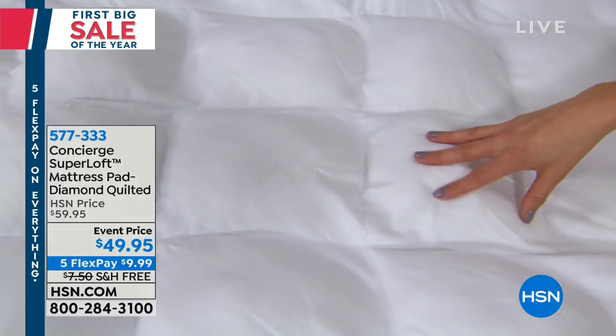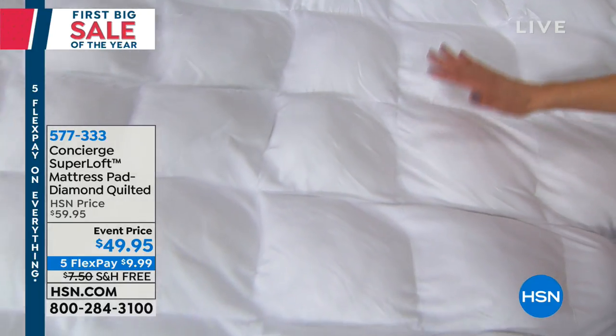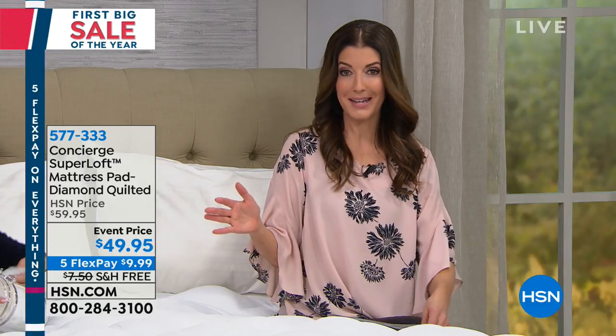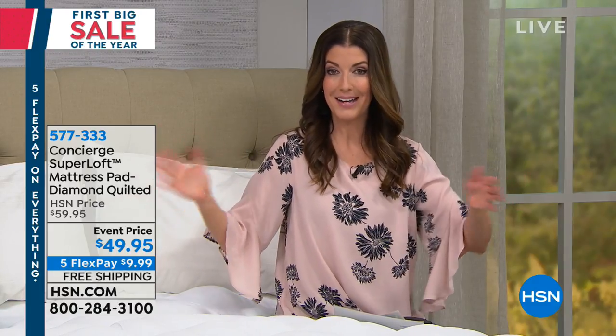The stain repellency stays in your mattress pad — it's built into the technology of the fabric. So let me just check quantities for you, because I would hate for you to miss out on really our best and first sale of the year. We have the twin, the full, the queen, the king, and even the California king size, and there is no extra charge for the larger sizes.